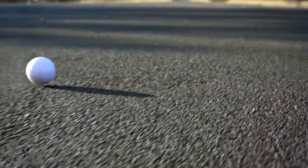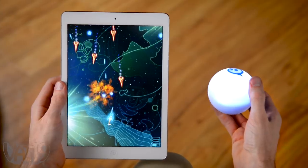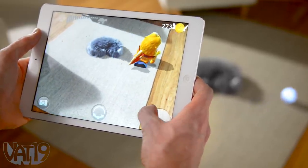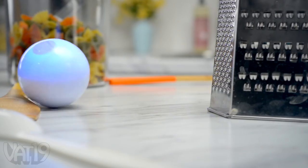Sphero is a blast to control, but with other apps, it does so much more than just drive. Play games with it. Use Sphero as a game controller, and even turn your world into an arcade. Plus, you can program it yourself, so you'll never run out of things to do with Sphero.